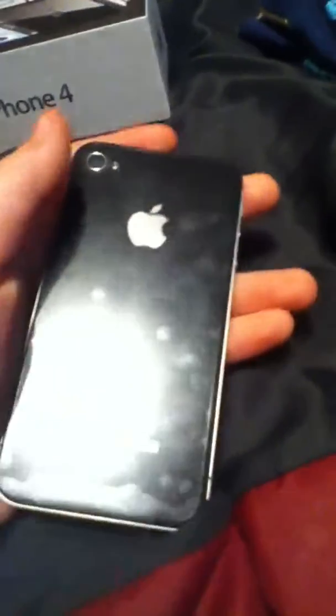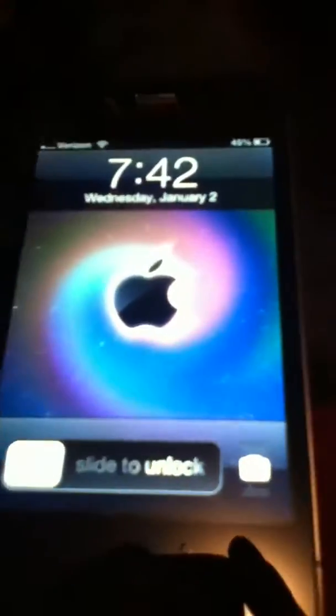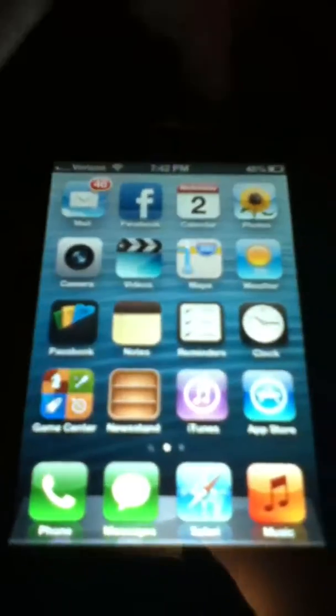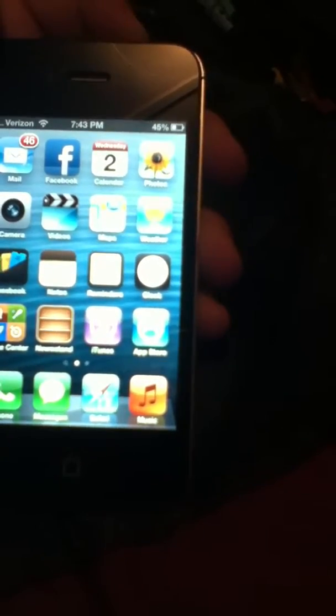I already activated it and everything, so I didn't have to go through that setup when I made this video. Here's the front side and the back side. I did activate it already — I just got it today.